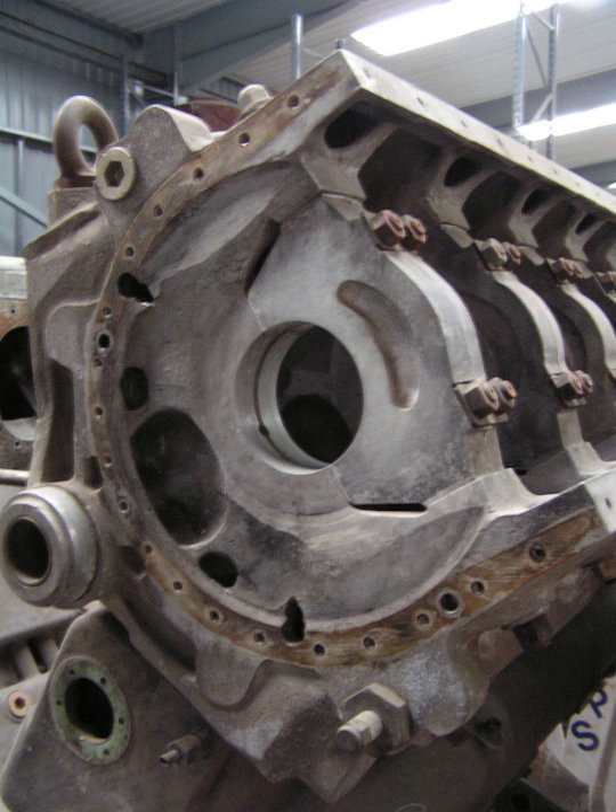Most modern automotive engines have one main bearing at each end of the crankshaft and another in between each adjacent pair of connecting rod journals, but not all engines conform to this generalization. Notable exceptions include the Ford Flathead V8, which had only three main bearings, and Chevrolet's inline six-cylinder engine, which had in various iterations three, four, or seven main bearings.